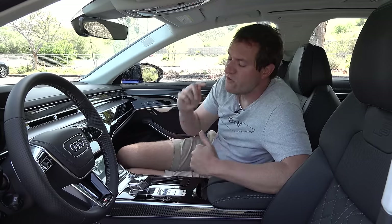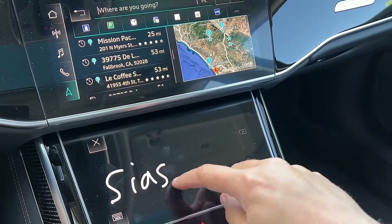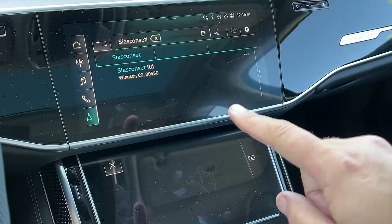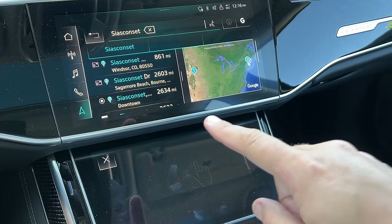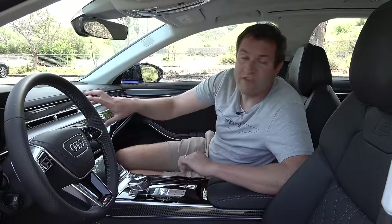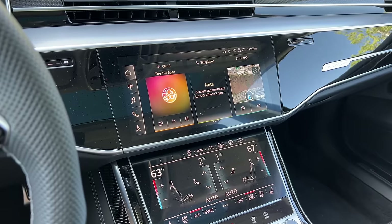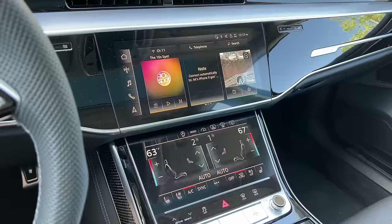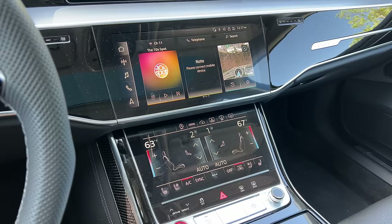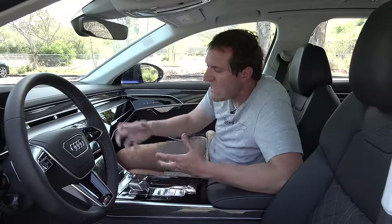Another cool feature: you can write out your destination for the navigation system. Some cars let you write letter by letter, but here you can write out the whole word, and only once you're done does the navigation system analyze what you wrote and point you there. The reason this works is the car's dual-screen setup in the center — an upper screen that controls most functions and a lower screen primarily for climate control, but also for writing navigation destinations. With so many features and so much technology, two screens make sense over physical buttons.